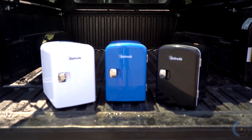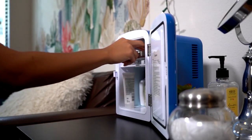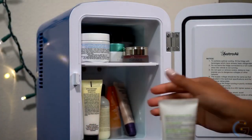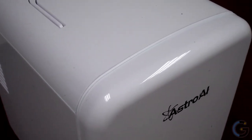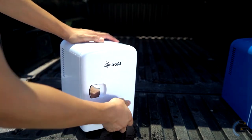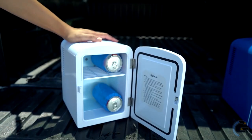AstroAI Mini Fridge. To achieve the quickest cooling, fill the fridge with beverages that have already been refrigerated. The lowest possible temperature depends on the surrounding environment. The fridge is designed to keep items cool — it is not designed to heat up cold items. For maximum cooling, ensure the back of the mini fridge is at least three inches away from a wall. You can connect it to a 100–120 volt home power supply or a 12-volt car power supply.